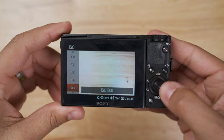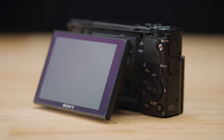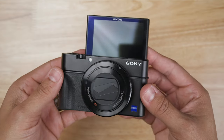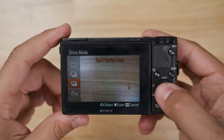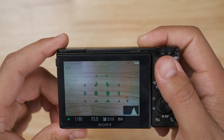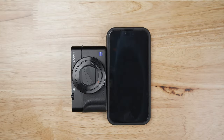Its ISO range is 125 to 12,800. It also has a 3-inch tilting screen that pretty much flips all the way back for selfies. It can shoot 10 frames per second continuous shooting. This is the only camera here that has optical image stabilization. This camera might not be the thinnest, but it is certainly tiny.